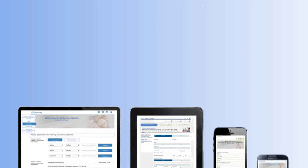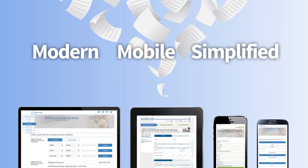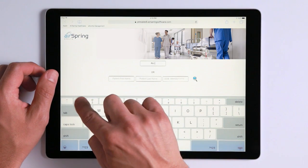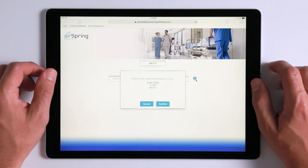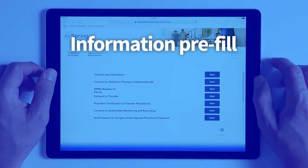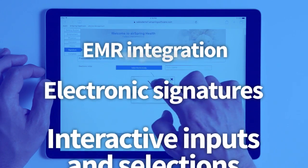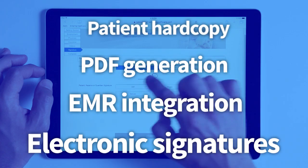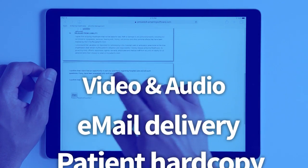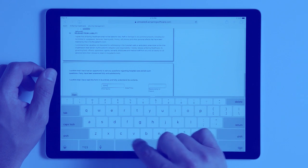With AirSpring software, consent forms can be modern, mobile experiences or format them to look like the familiar paper version. A simple interview process gains consent prior to the procedure and completes with an e-signature. AirSpring consent solutions enable information pre-fill, interactive inputs and selections, electronic signatures and EMR integration. For records management, generate a PDF that can be printed or emailed to the patient. Add video or audio to the process to help patients understand and correctly complete forms.